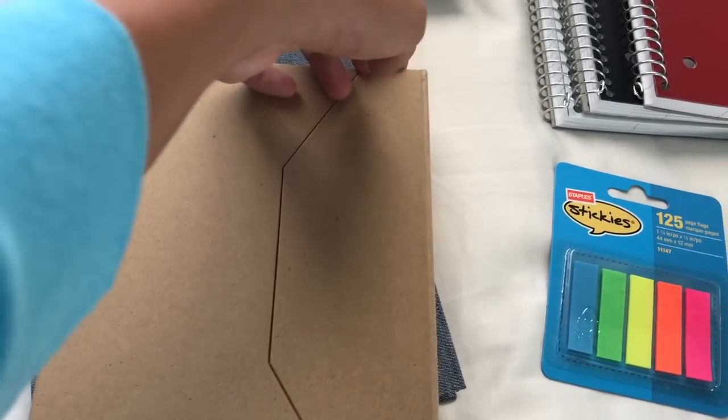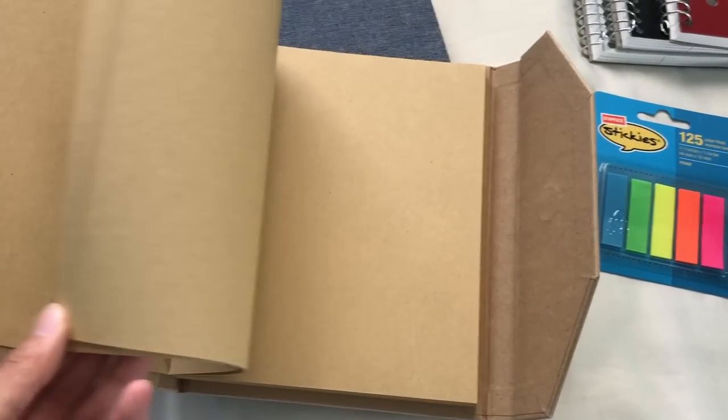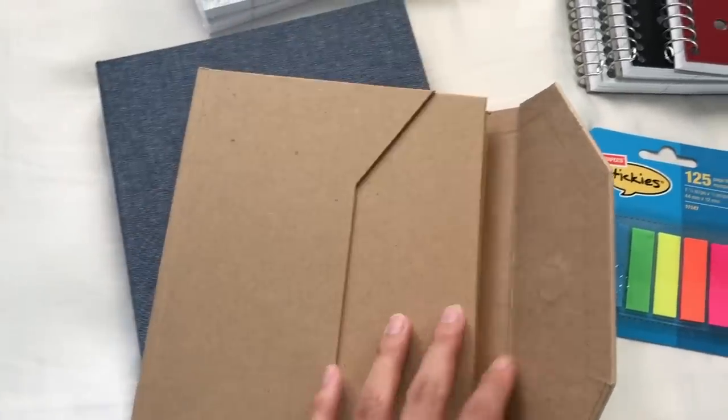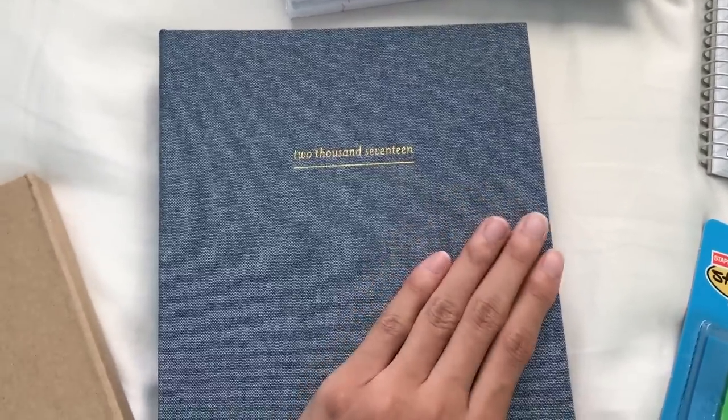The next item was also from Michael's — it's the craft scrapbook with brown craft paper inside. It's this kind of tan color and I really love it because it's portable. I'm going to document and take pictures of my last year of high school in it.